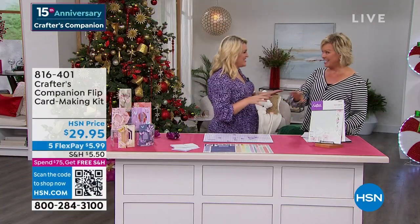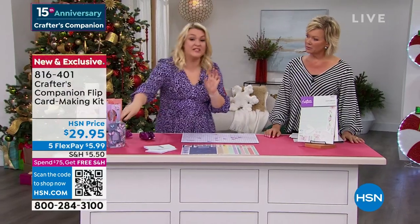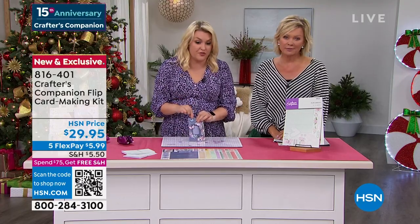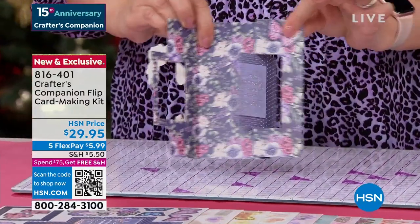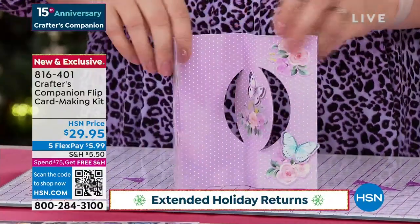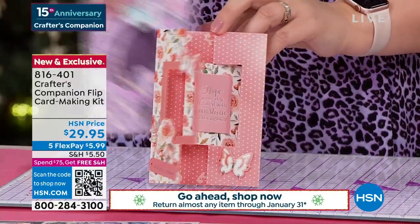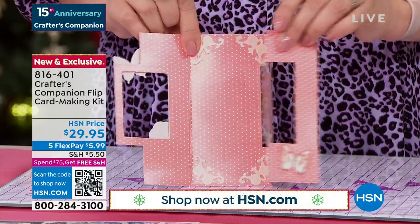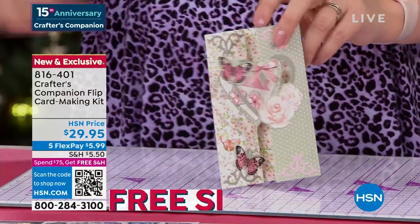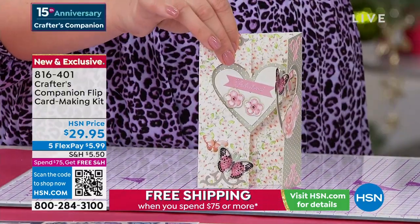The flip card kit is brand new, saved for this afternoon's show — another world launch, exclusively available here. This is the order of these cards: you've got a beautiful frame that goes around the front of your card, and when we open it, it flips as you open it. You put two different sentiments on and you've got that gorgeous frame. We've got them in all different shapes and sizes — the circle, the rectangular in peach and in blue, the heart. You get two colours in each design.